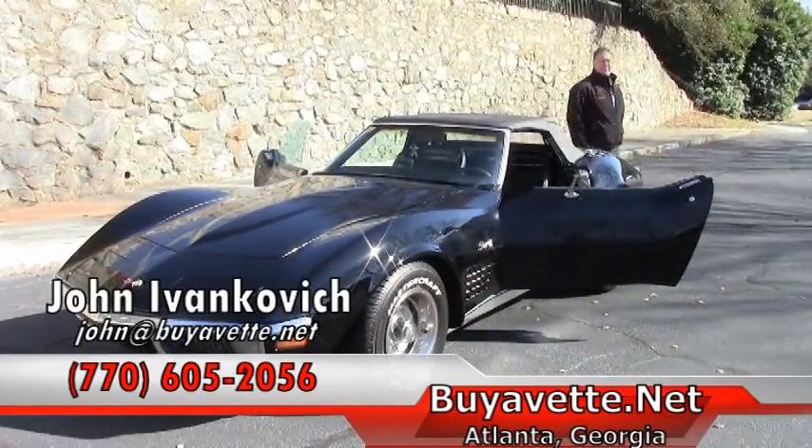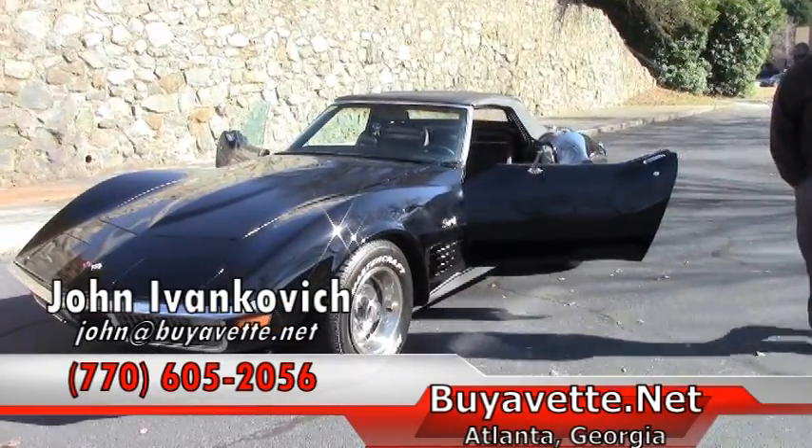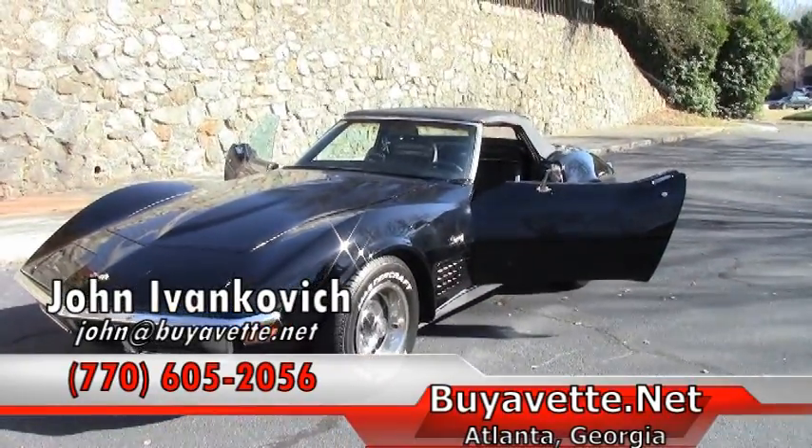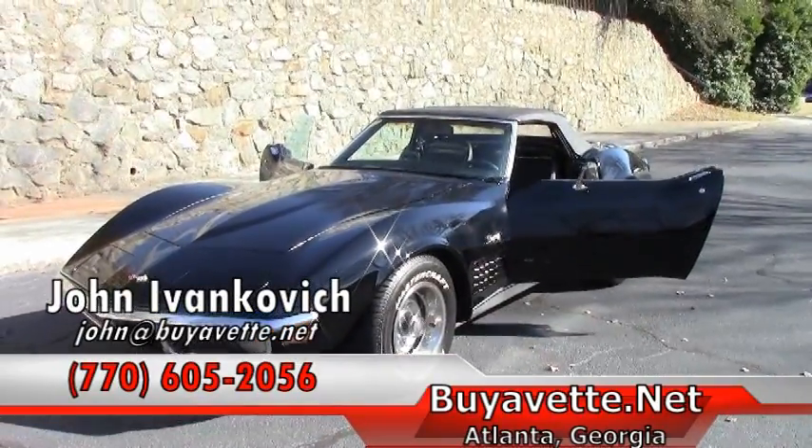If you'd like to know more about this or any of our hundreds of Corvettes I have in stock, give me a holler at 770-605-2056 or email john@buyavet.net. We'll see you out on the road.